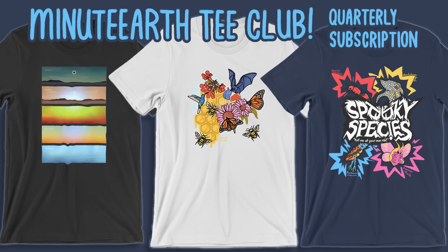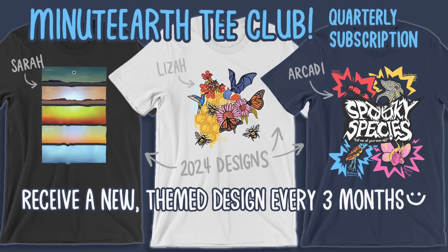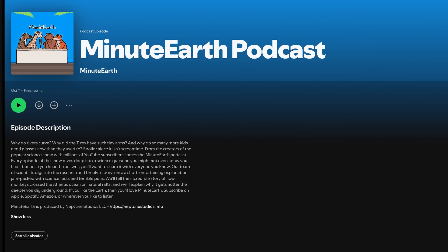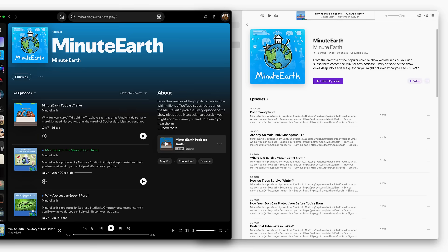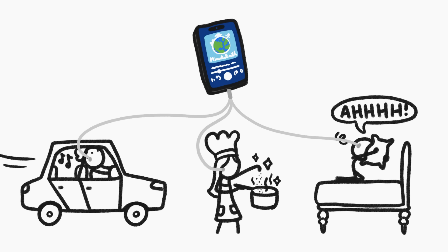Next, we're launching MinuteEarth Tee Club. Every quarter, we'll send you an awesome new science-themed shirt created by our amazing illustrators. It's the perfect gift for the science lover in your life, or let's be honest, you can also be that science lover. Sign up for your own Tee Club subscription at dftba.com slash MinuteEarth. Last but not least, we launched MinuteEarth as a podcast on Spotify and Apple and all of the other places you get your podcasts. It's the perfect way to get your MinuteEarth fix while you're driving or cooking or taking a break from screaming into a pillow.